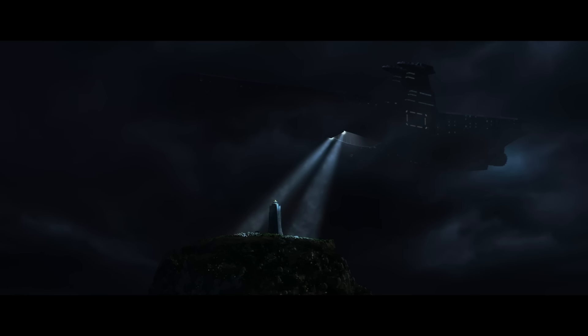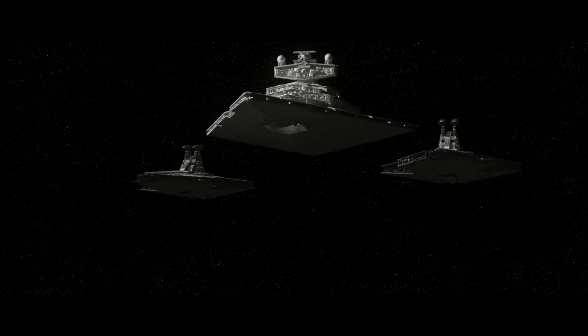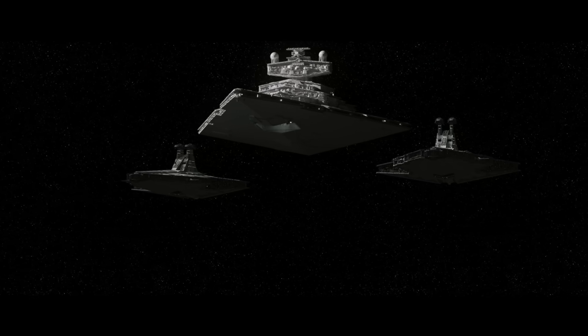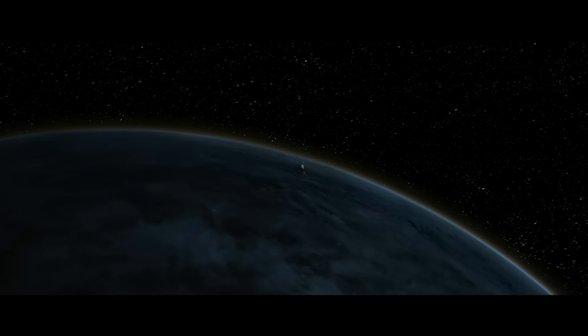But this shot was the first time we canonically see a Star Destroyer in Clone Wars animation, outside of the trailer for Tales of the Empire. And the writers used this new model in quite a smart way.